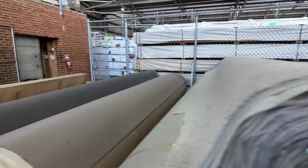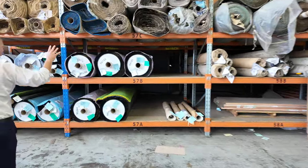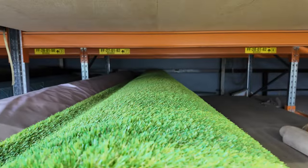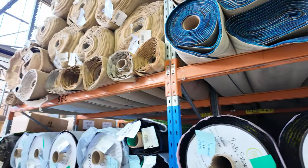We've also got some artificial grass this week — that looks to be lot 27 through to about lot 45, all different sizes. Some really nice looking stuff, and again a fraction of the money. You're probably between $10 and $20 a square metre for most of this stuff.